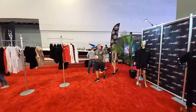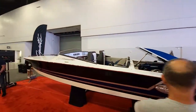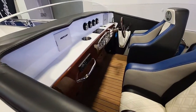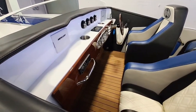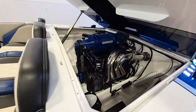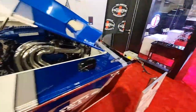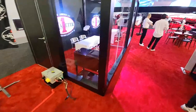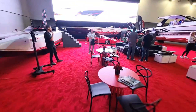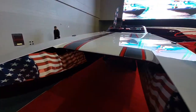Welcome aboard — we are at Cigarette at the Miami Boat Show. We're just going to do a quick one around the powerboat section. We've got Nortec, Cigarette, Midnight Express, MTI, and we've got a Cigarette cat. There it is, man.